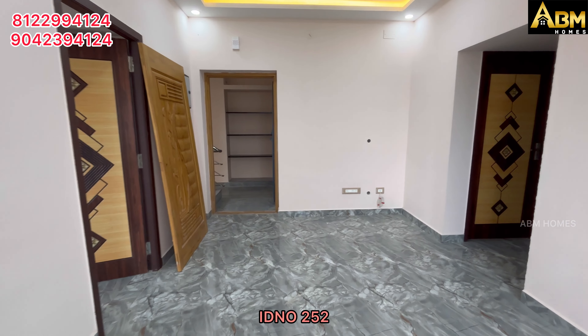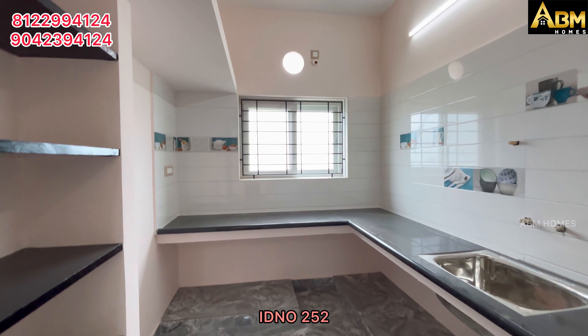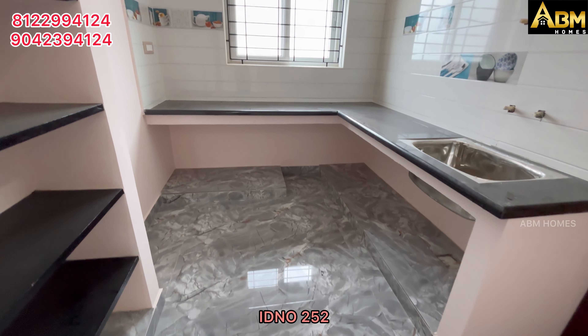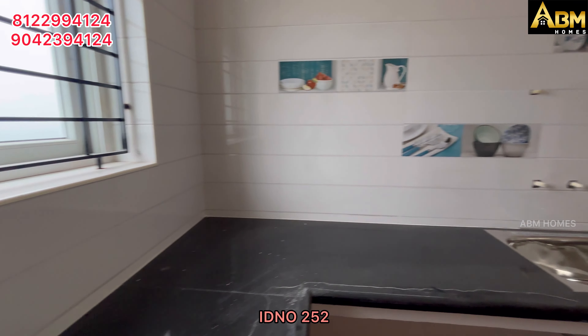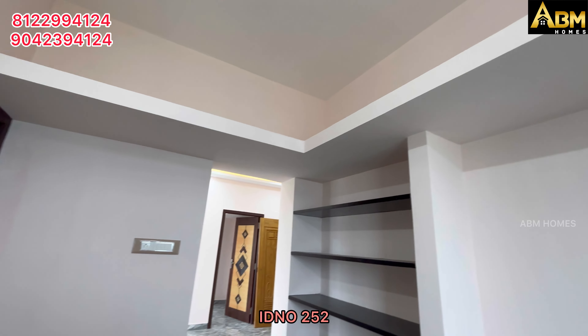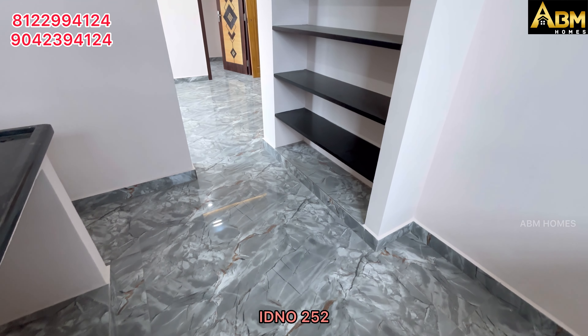This is the TV unit area. The kitchen is 8x10. There is a south east facing window, a PVC window in the kitchen. There is a granite finish in the kitchen and a stainless steel sink.